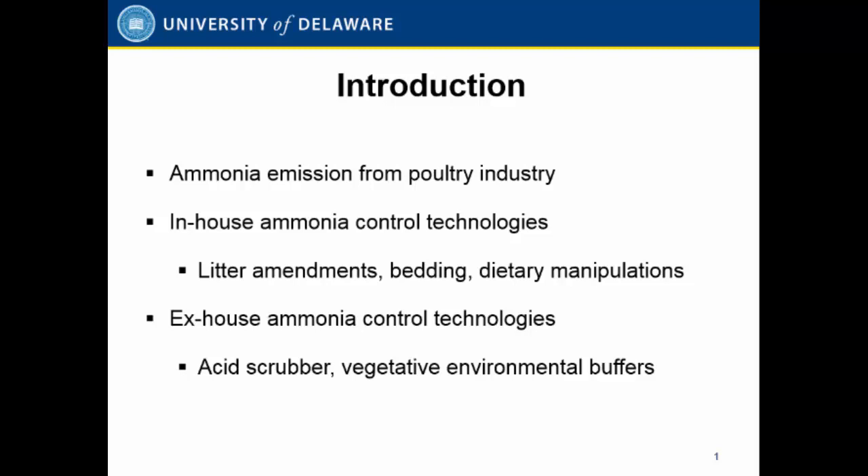There are several technologies we could use to capture ammonia or reduce ammonia emissions from poultry operations. From the source, we could use litter amendment — using a certified litter amendment to reduce the pH to capture ammonia — or we can replace bedding to reduce emissions. There are also other practices like dietary manipulation, changing feed protein, or adding enzyme probiotics in the feed to reduce the microbiome in the litter and reduce emissions. We can also treat the exhaust air using acid scrubbers or vegetative buffers to further reduce emissions from poultry operations.